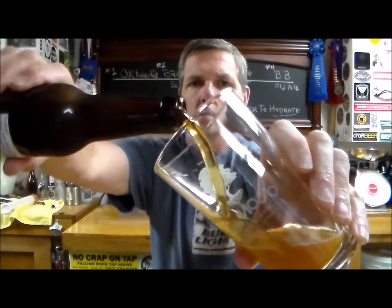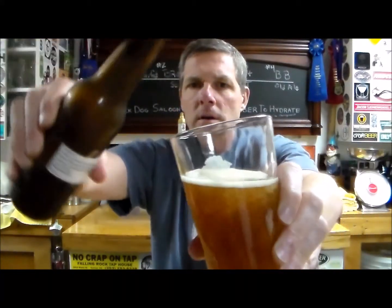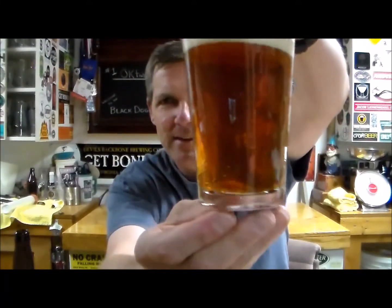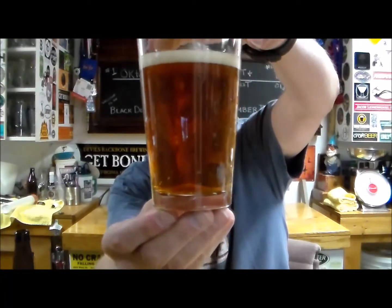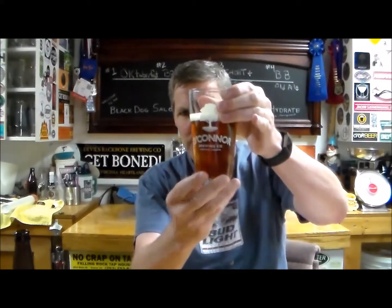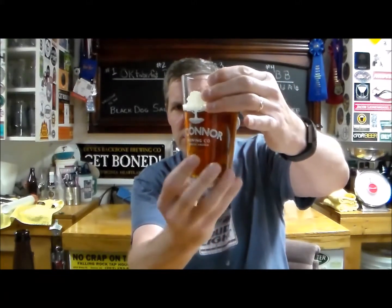Slight little hiss and here we go. Very nice looking beer, nice and clear — look at that, that is beautiful, you can see me in the middle of it. This is a beauty of a beer. Nice head, sticking with it.